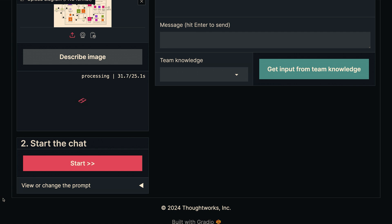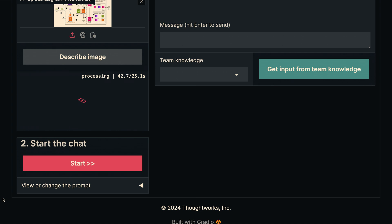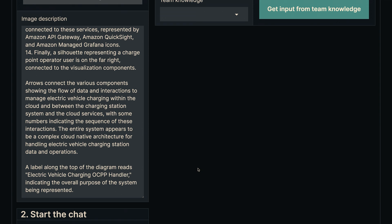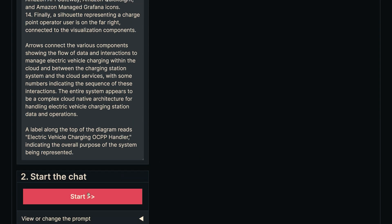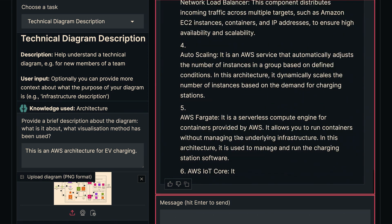Going off script a little — if you uploaded a picture of a cat, it would probably say 'this is a picture of a cat,' and if you asked for the technical architecture of the cat, it probably wouldn't give you anything useful. So it's described the whole diagram, and now I'm saying 'explain this diagram to me.' It tells me about the EV charging point, load balancer, auto scaling, all these AWS components. You can drill down for more detail, or say 'I want to implement payment processing — which architecture components are relevant?'